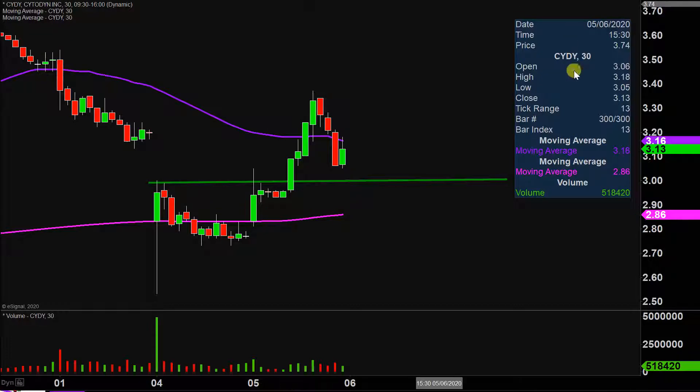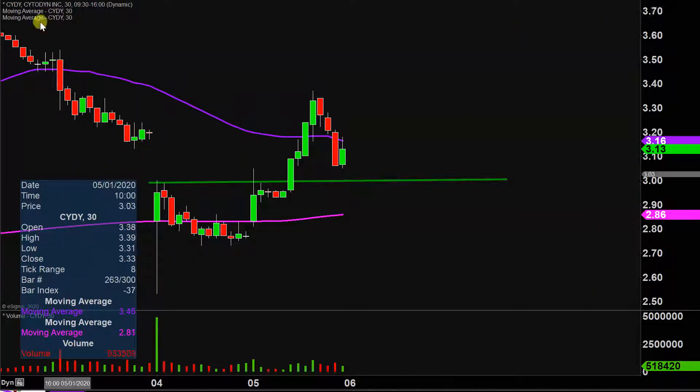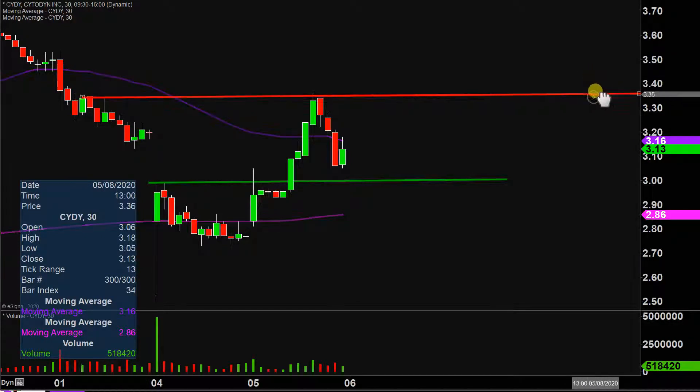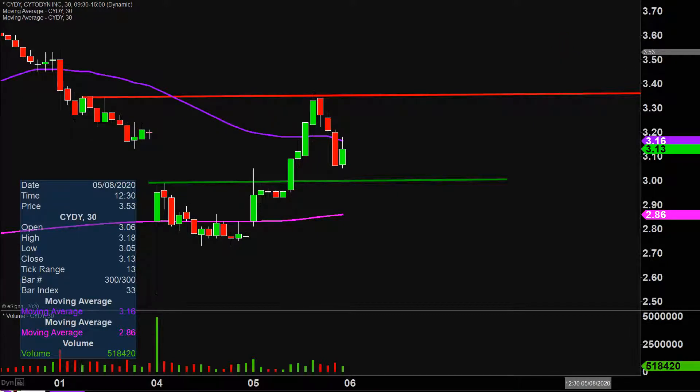On the flip side of things, what about areas of resistance? The main level to watch going into Wednesday is going to be right up here at this level, which sits at $3.35. You can see $3.35 presented some problems back here and then once again presented a problem. I'm not saying it can't be broken, just saying it's very clear that that's where the sellers are currently hanging out. So keeping a close eye on that level going forward — great movement today, great volume. Let's see if the price can continue to build upon this momentum.